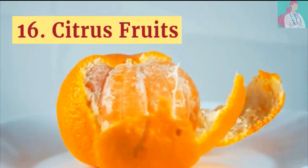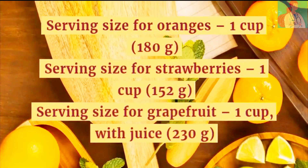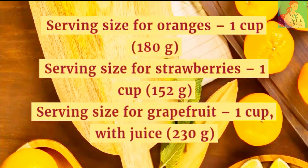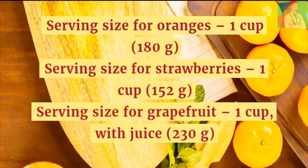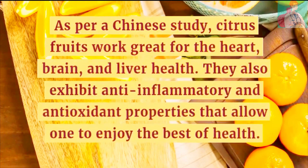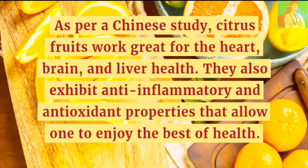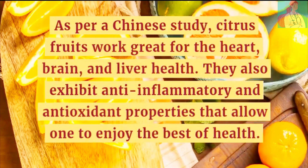Number 16: Citrus Fruits. Serving size for oranges is 1 cup, while for strawberries and grapefruit it is also 1 cup. As per a Chinese study, citrus fruits work great for heart, brain, and liver health. They also exhibit anti-inflammatory and antioxidant properties that allow one to enjoy the best of health.